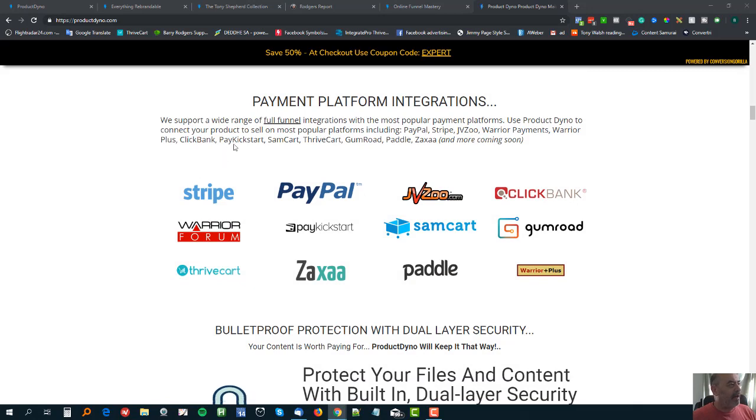Now let me talk about integrations. This is great - there are 12 different payment processors covering everything: Stripe, PayPal, JVZoo, ClickBank, Warrior Forum, Warrior Plus, Zaxaa, ThriveCart, PayKickstart, SamCart, Paddle - every major affiliate and shopping cart platform is represented here.